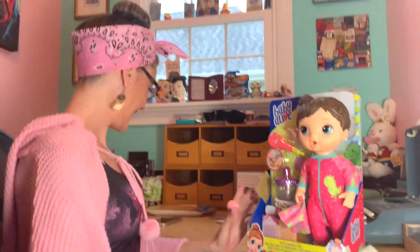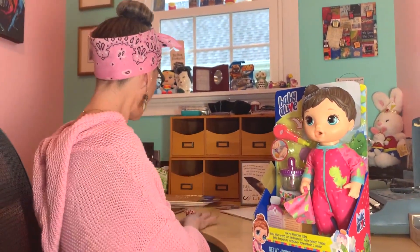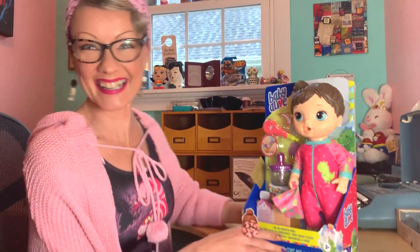Are we ready to confetti? I think so. Are we ready to confetti?